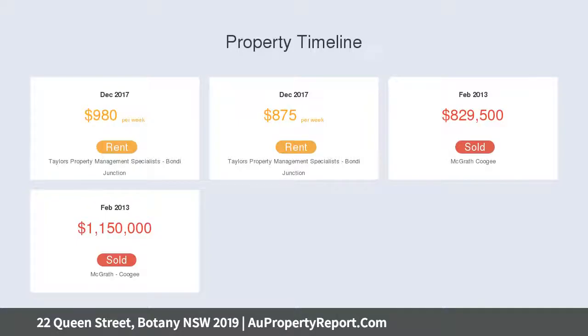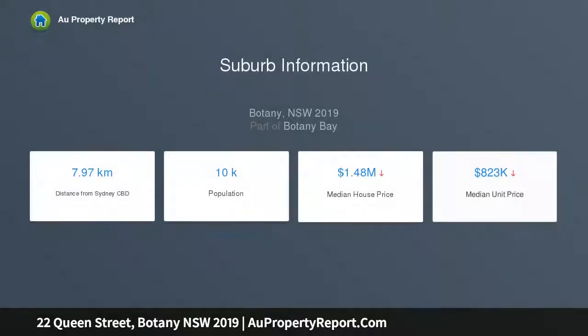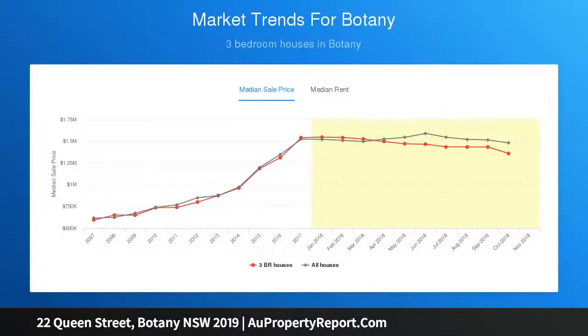Only minutes to schools, cafes, parks, and direct public transport to Sydney CBD. Features include generously sized interiors, a premium rear west aspect, three bright large bedrooms with built-ins and ceiling fans, and a spacious kitchen with gas cooking and dishwasher.